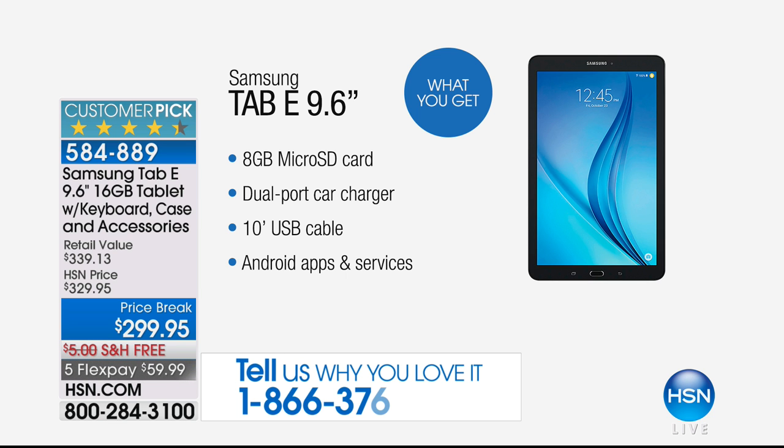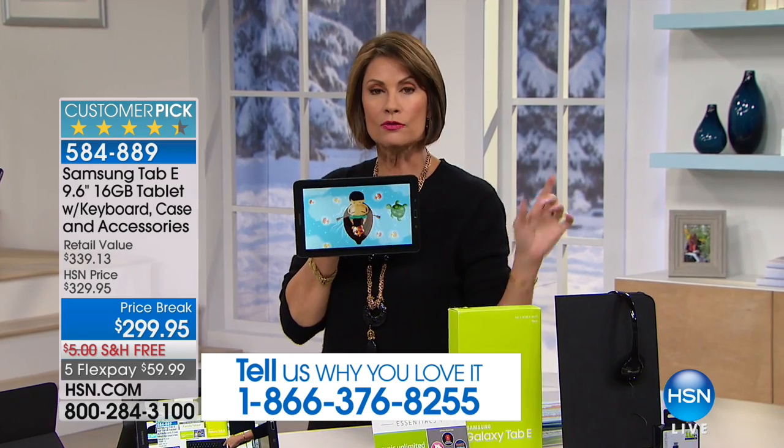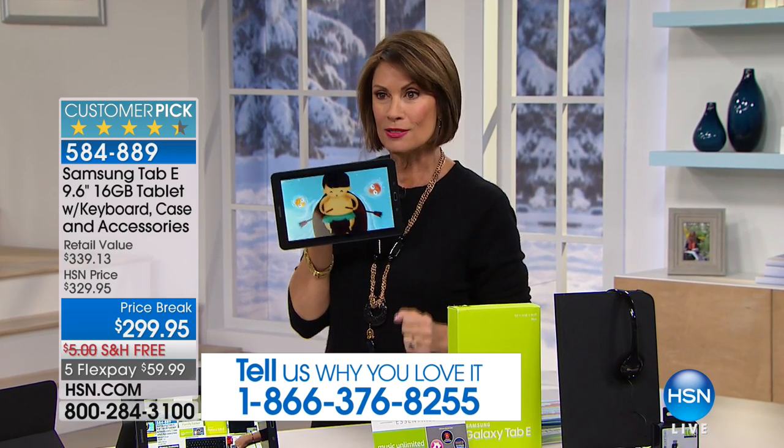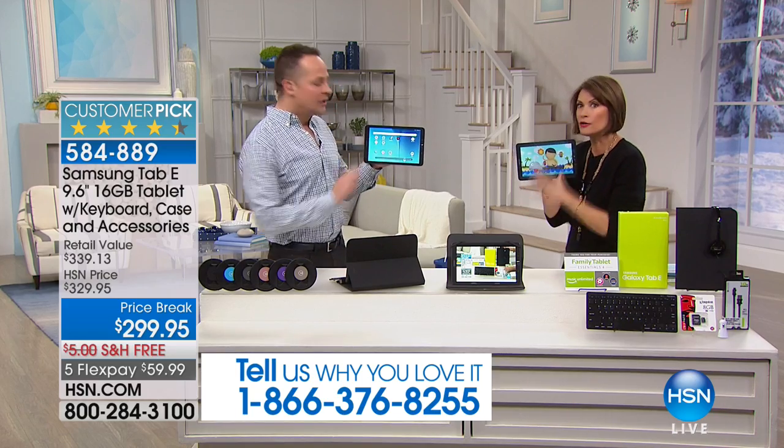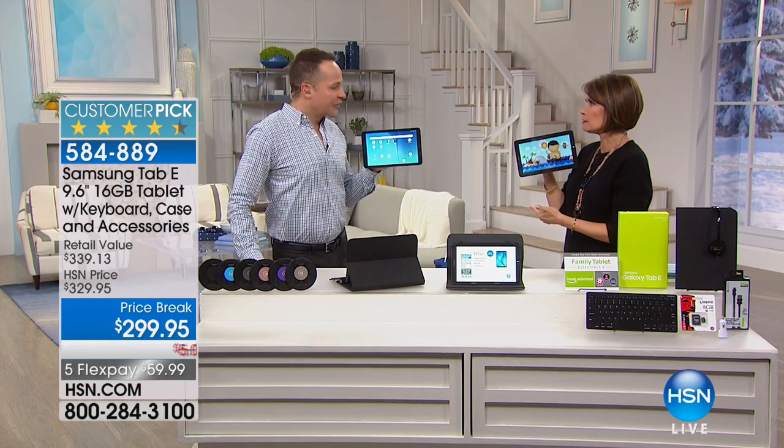We have exactly 556 of these to go around, so I better get right to Aaron Berger, who's joining me, because these are not going to last long. This will go fast — one of the hottest tablets in the country.